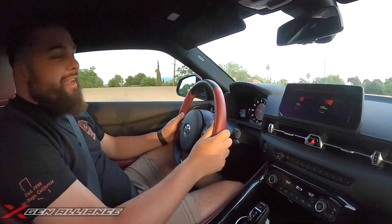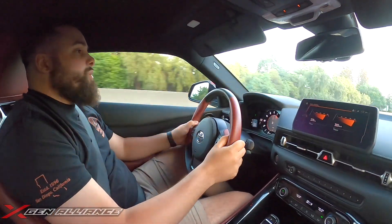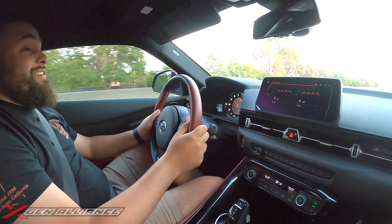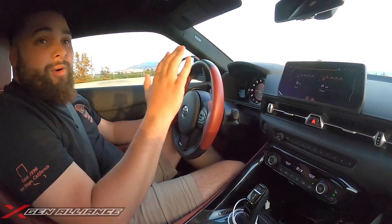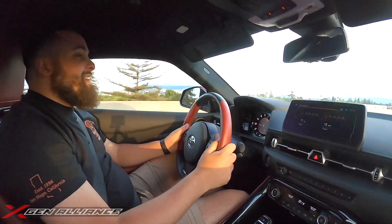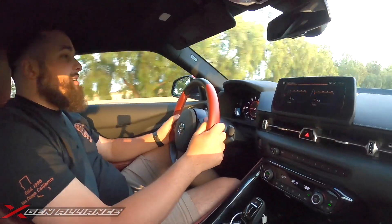Even if you take an L — but we ain't taking those. That wasn't even 100 percent throttle, that was like 70-80. It's crazy — the power is hella linear. The more you get into it, the more it wants to move.